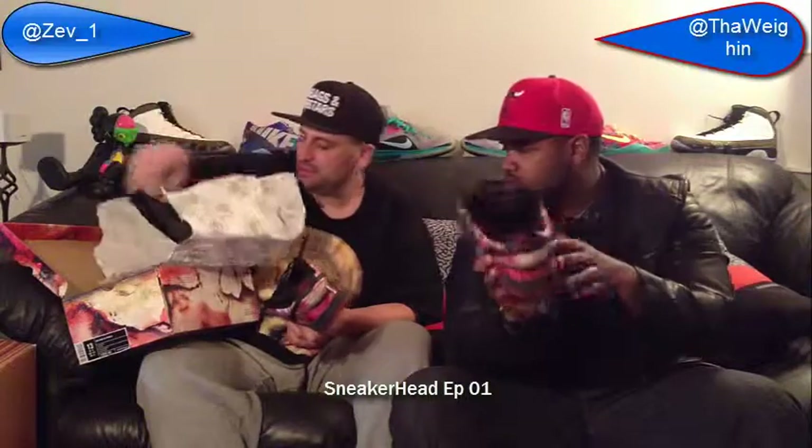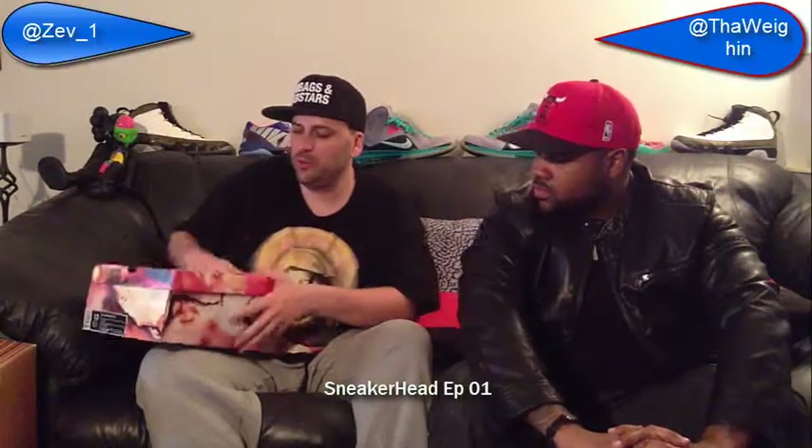I actually cut the straps that hold the tongue down — blasphemy among sneakerheads — just so they'd lay right with jeans, so the tongue sits in the front and pops up. Most of my SBs have cut tongues. Even the paper has the Pushead logo on it. This was another one of Nike's artist series, third or fourth series, where proceeds were donated to charity. Another great shoe with unbelievable packaging — probably better than the shoe itself. Pushead Nike SB Dunk Low — one of my favorites.